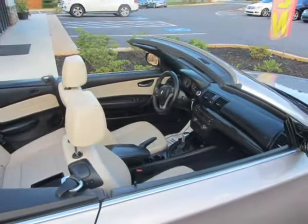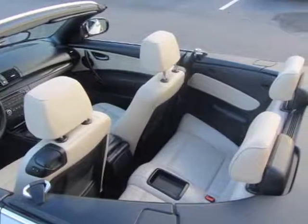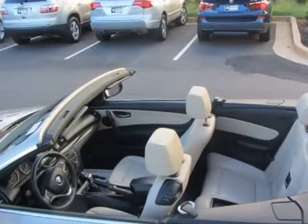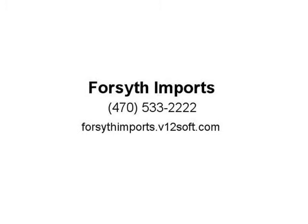Fully lined power folding automatic soft top with heated glass rear window, electric rear defroster, adaptive brake lights. Xenon adaptive headlights with auto leveling, cornering lights, retractable headlight washers, rain-sensing windshield wipers, automatic headlight control, and black chrome plated exhaust tips.